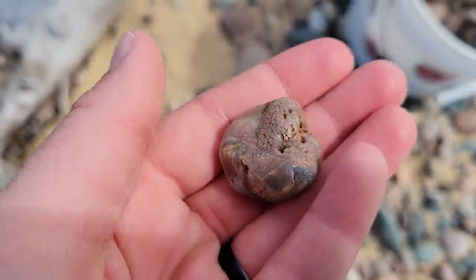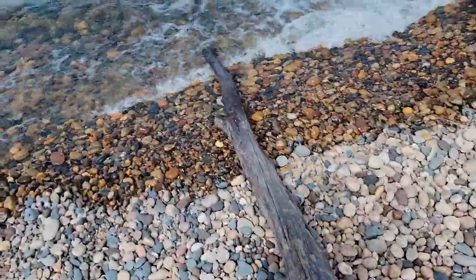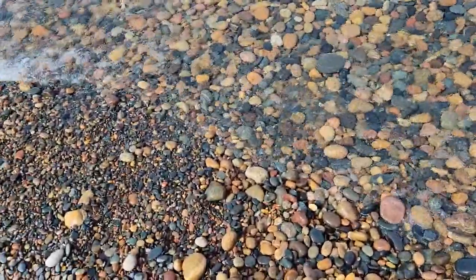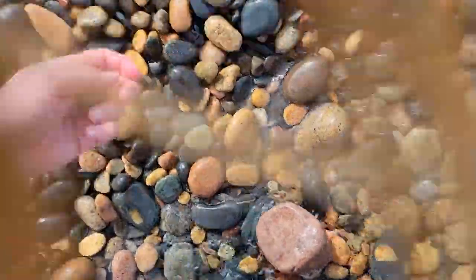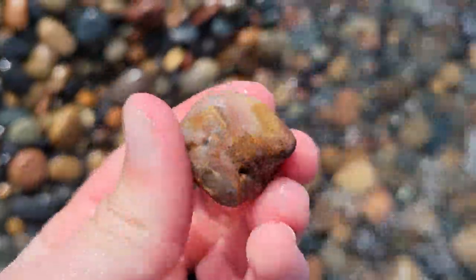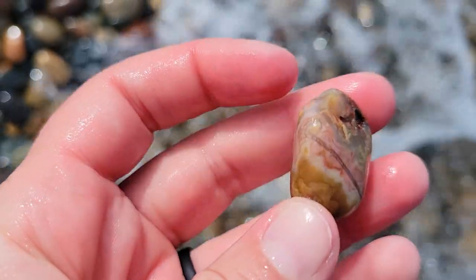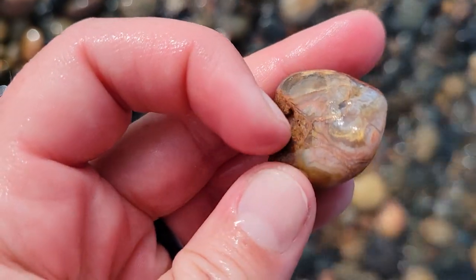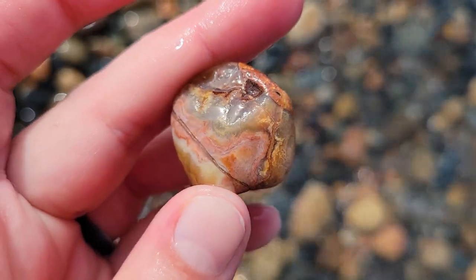Yeah, it's got bands. I'll get it wet. Oh yeah — get those bands. Some more right here. We found our Lake Superior agate.